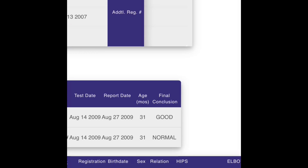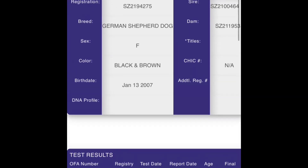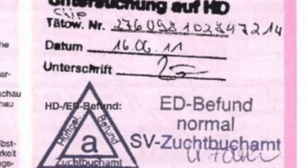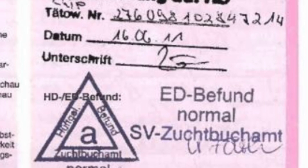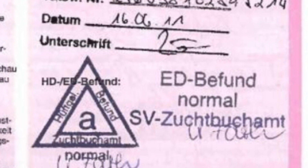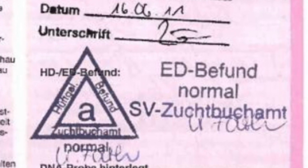German Shepherds should also be DM tested. Although DM itself cannot be diagnosed until after the dog has passed away, the genes associated with DM can be found through a simple saliva sample. Dogs will either come back clear, carrier, or affected. Those that score clear and carrier are acceptable for breeding; however, two carriers should never be bred together, as this will produce dogs who are affected. DM results will also show on the OFA database. Unfortunately, if a dog has been certified through the SV, there is no online database to prove it — you can, however, ask to see the dog's pedigree because it will have a stamp to verify. If a breeder does not show you proof, this is a huge red flag.